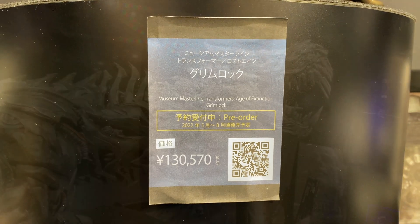It's coming out at a price of 130,570 yen, and it's set to come out in the second quarter — well, mid-2022. But yeah, very cool stuff.